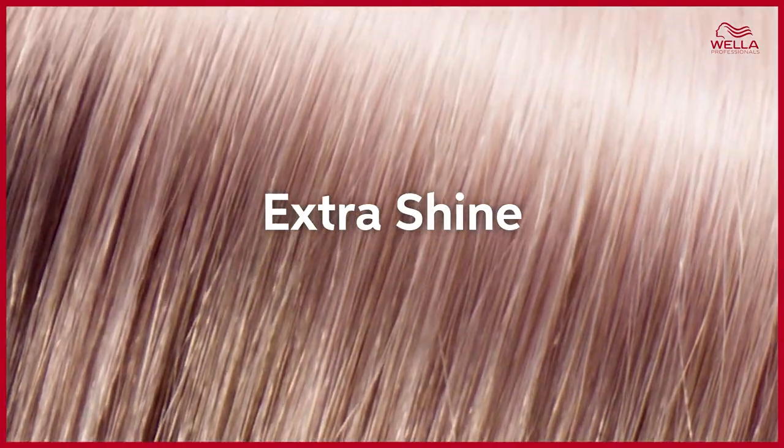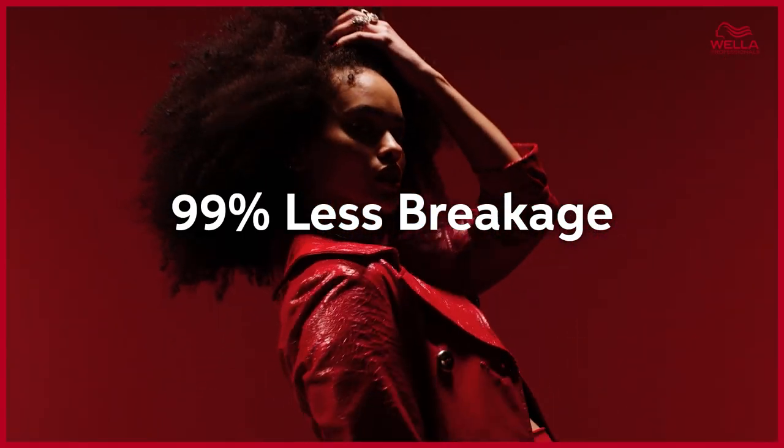And how does repair look and feel? It's shine, smoothness, and less breakage. In a nutshell, it's hair that looks and feels healthy.